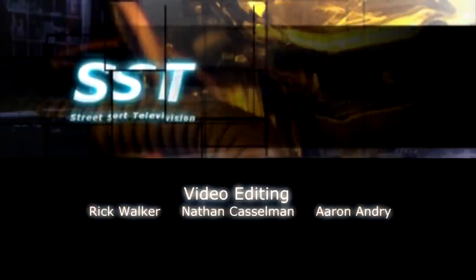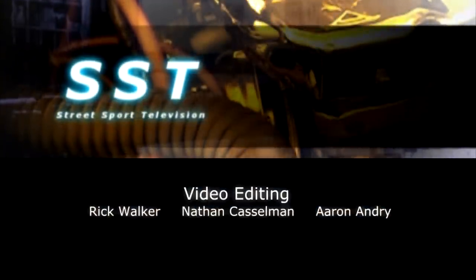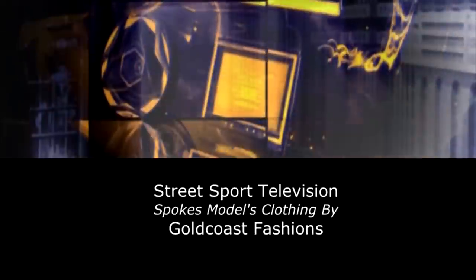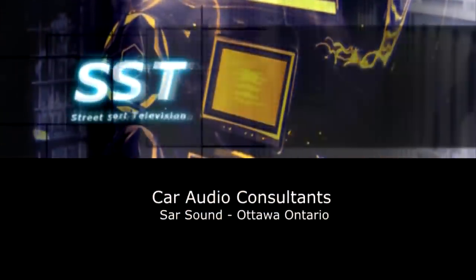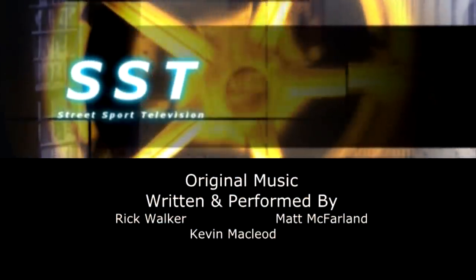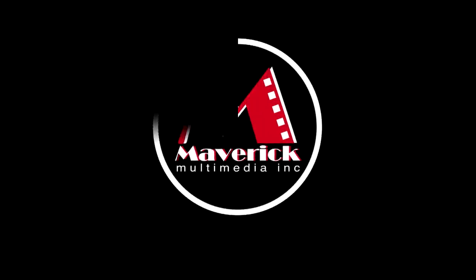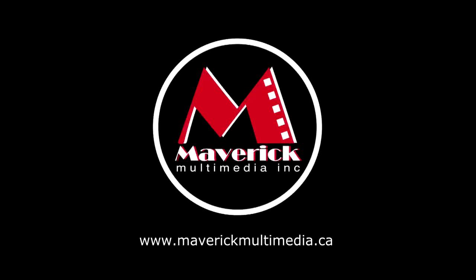Well friends, that's all we have time for today. So until next time, I'm Rick Walker reminding you: when you can't get to the car show, we'll bring the car show to you online at streetsporttv.com. This has been a Maverick Multimedia production.